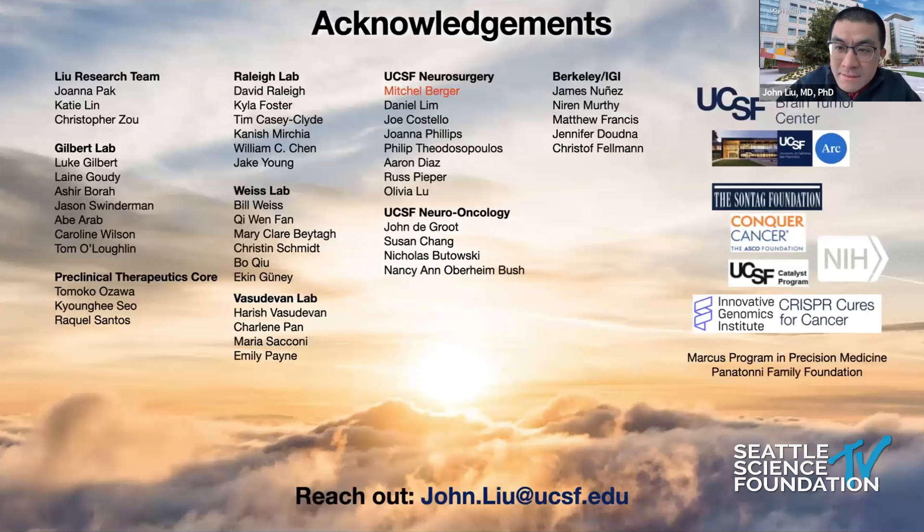With that, I'd like to thank the many contributors to this project, including Dr. Berger, who has been fundamental in this project, as well as my funding sources listed on the right. I'm happy to take questions.